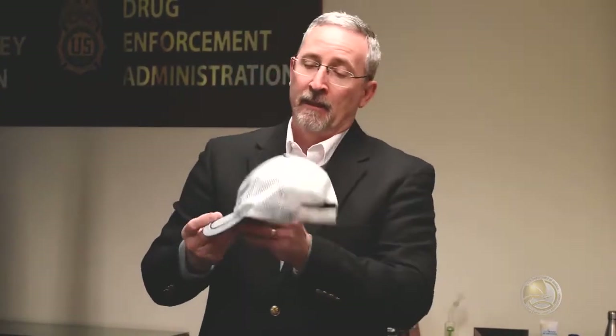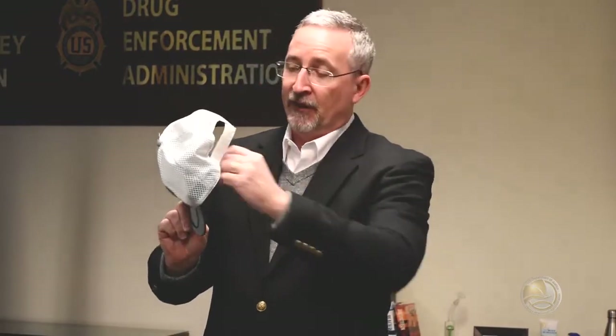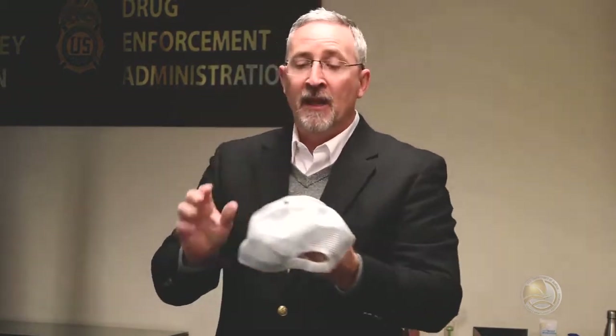Something as simple as a baseball cap — how many of our kids have baseball caps? The one thing pretty much all baseball caps have is this sweatband on the inside. You fold it down, and here we have a single packet of heroin, very conveniently behind the sweatband. You can put pills back there, little baggies of marijuana. There are even hats that can be purchased online that have hidden pockets in them.